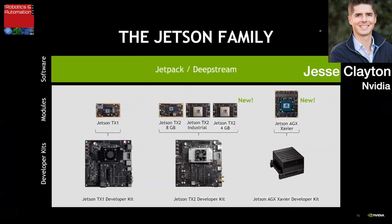Jetson AGX Xavier joins the Jetson family, which includes Jetson TX1 and Jetson TX2, which now comes in a brand new 4GB version at a lower price point, providing an upgrade path from TX1 to TX2. These are all supported by Jetson developer kits and run the same software, meaning customers can build products with different performance requirements and price points using a single unified software stack.